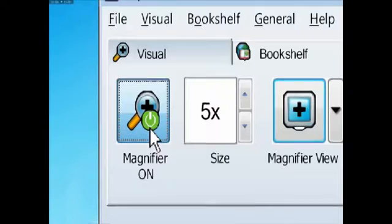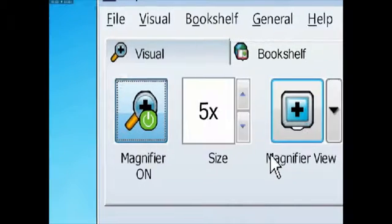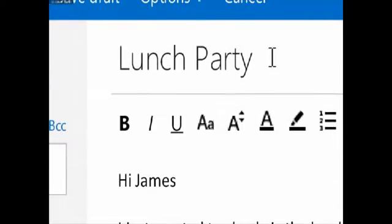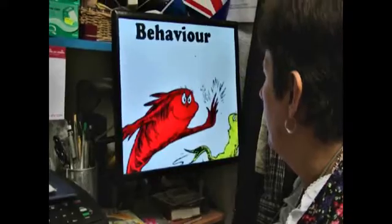Supernova Magnifier enlarges and enhances everything on screen so partially sighted people can use the same apps and web pages as everyone else.